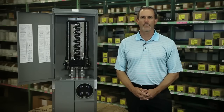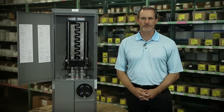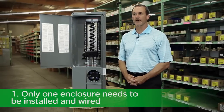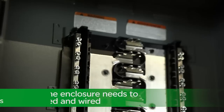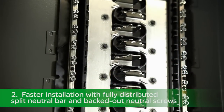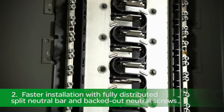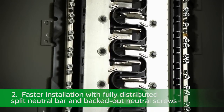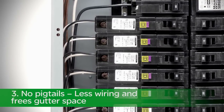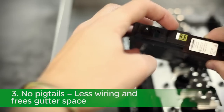In fact, there are at least four ways the solar-ready plug-on neutral CSED saves you time. One, only one enclosure needs to be installed and wired — that means fewer connections. Two, the fully distributed neutral bar allows for fast plug-on neutral connections on every circuit and now features backed-out neutral screws to save even more time on installation. Three, no pigtails means less messy wiring and freed-up gutter space.